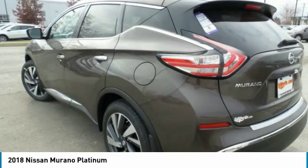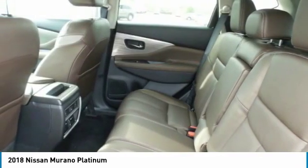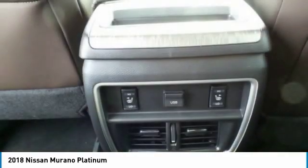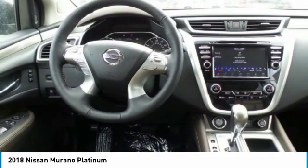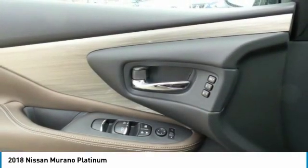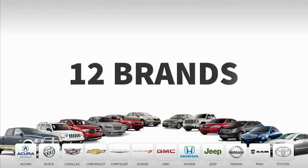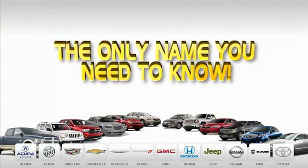Come see the car for yourself. 9 convenient locations, 12 top-selling brands, and over 4,000 new and used cars and trucks online at edmartin.com. Ed Martin is the only name you need.